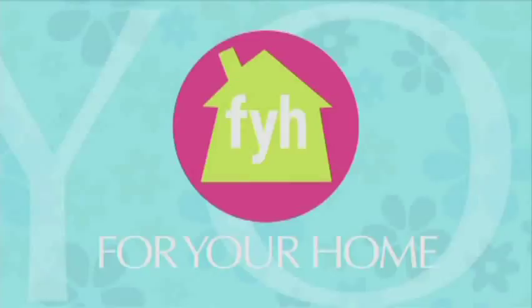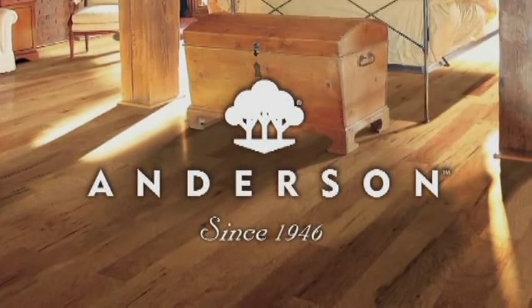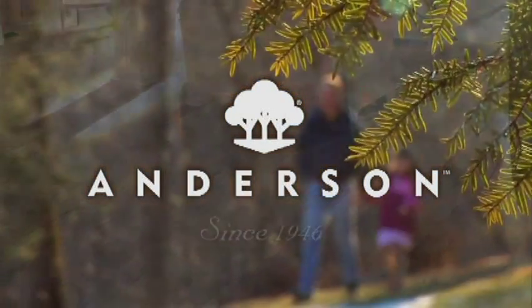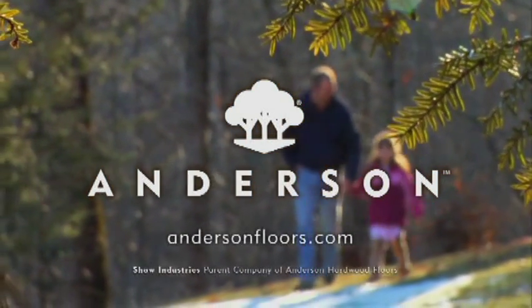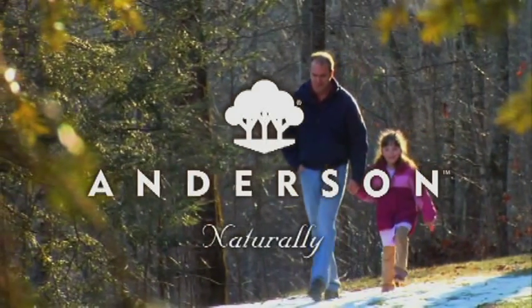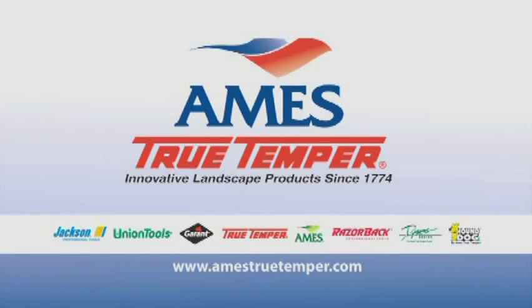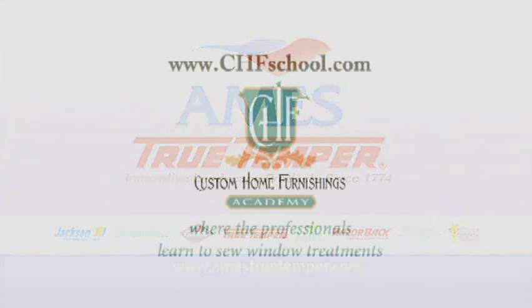For Your Home is made possible by Anderson Hardwood, committed to producing distinctive, environmentally responsible hardwood flooring while helping to create a better planet for today and tomorrow. For more information, go to AndersonFloors.com. Anderson, naturally. And by Ames. Ames True Temper has offered innovative landscape products since 1774, providing non-powered lawn and garden tools, wheelbarrows and lawn carts, watering products and decorative accessories including planters. And by Custom Home Furnishings Academy, where the professionals learn to sew window treatments.